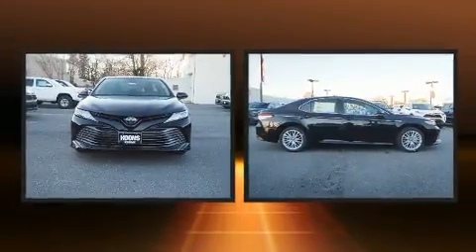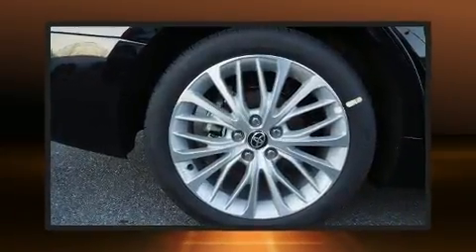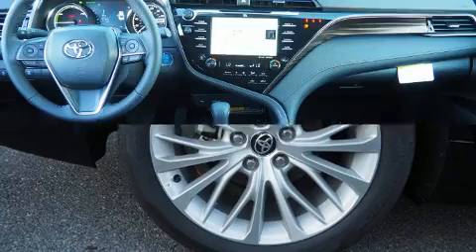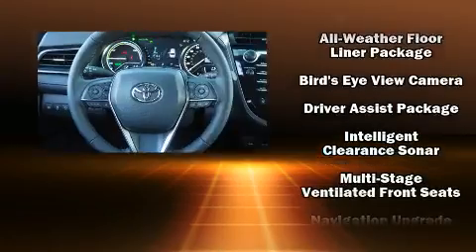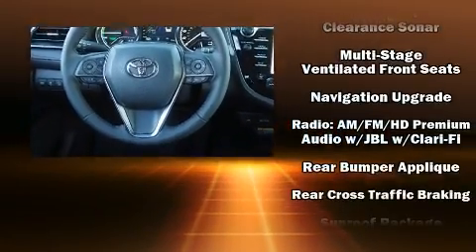Toyota also prioritized safety and security by including front and rear side impact airbags, brake assist, and four-wheel disc brakes with ABS. Electronic stability control ensures solid grip on the road surface, no matter how challenging the driving conditions.